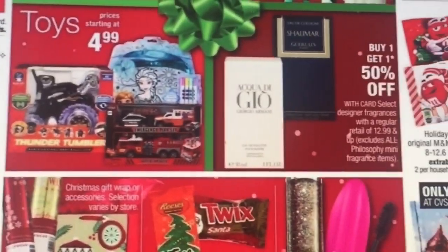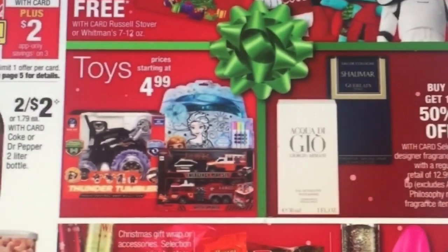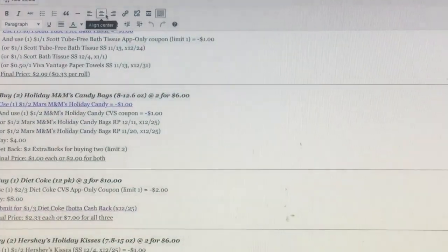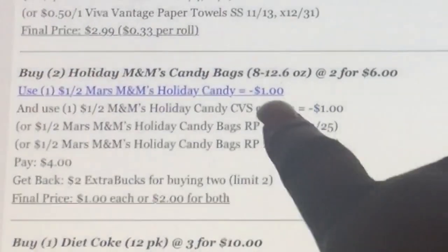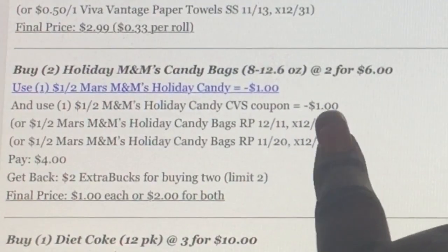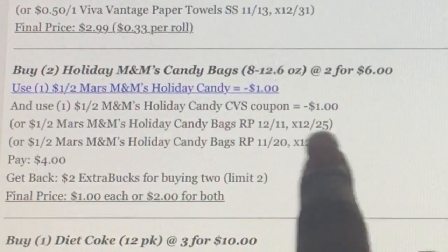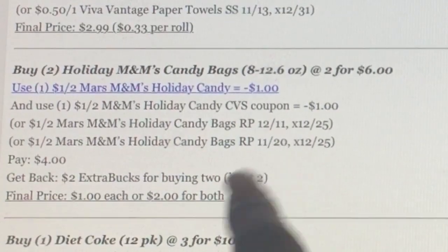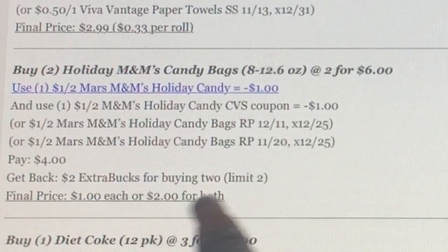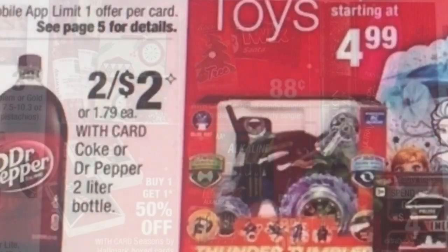The holiday M&Ms are two for $6, and when you buy two you get $2 back. So you can buy two for $6, use one of those printable coupons and also a CVS coupon — or use ones from 12/11 or 11/20 — and pay $4, making them about $1 each, which is an excellent deal coming down from $3. So that's a great deal.